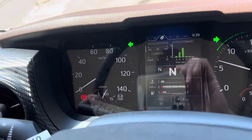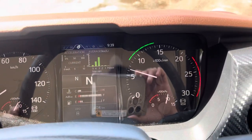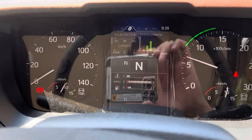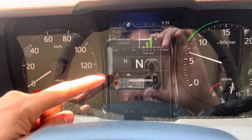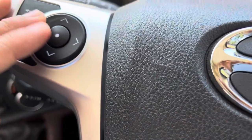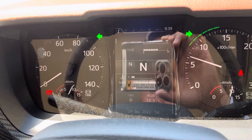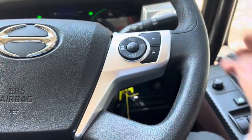Looking over there you've got your speedo, your fuel economy and your tachometer. The fuel is currently nearly empty, so that needs to be filled up. AdBlue is full and no temperature issues. If you toggle through the screen, you just use this button on the steering wheel — there are plenty of features there, including the adaptive cruise control which is a standard feature on this truck.